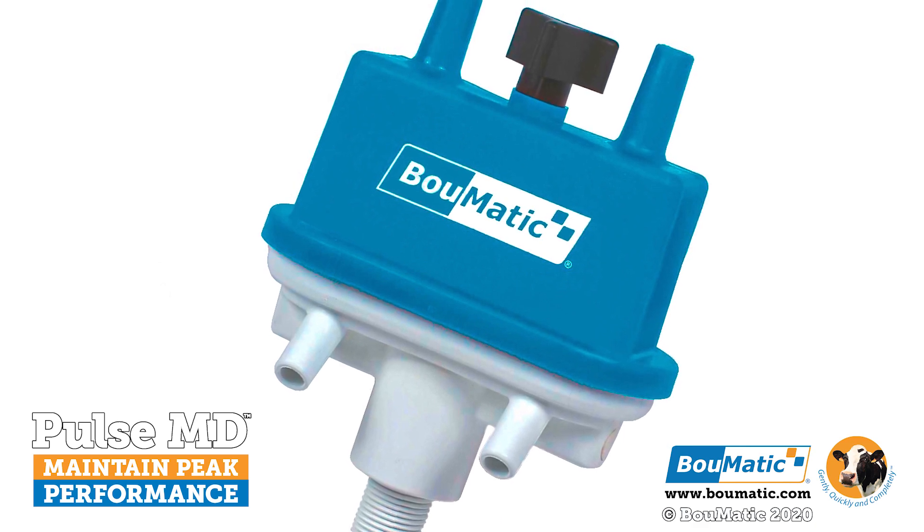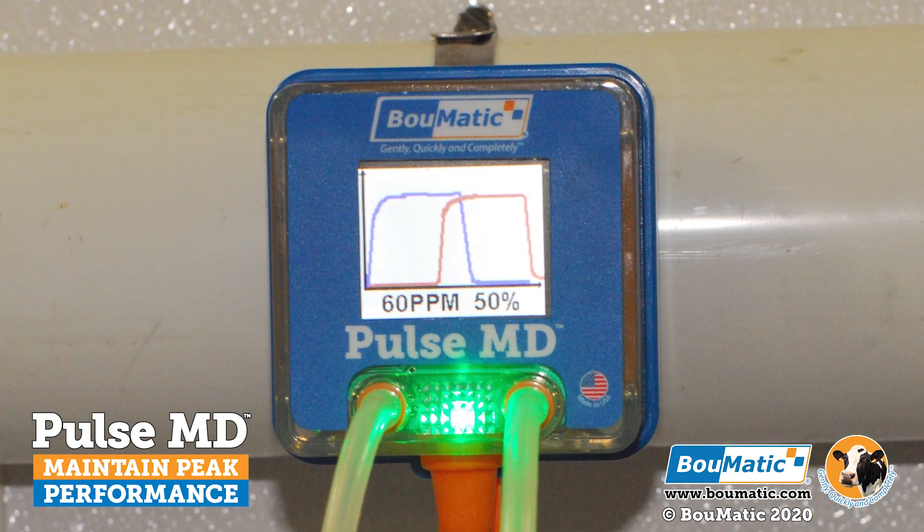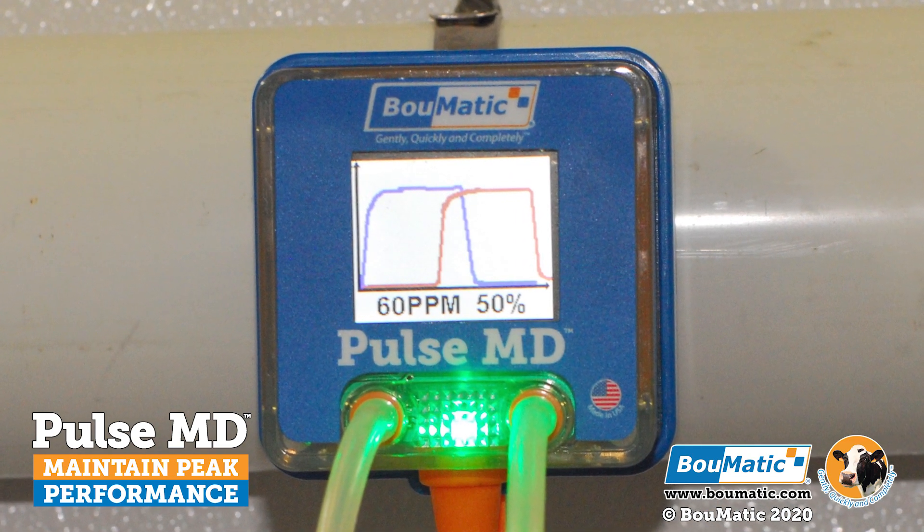Our software will provide you with pulsation graphs showing the current readings of the pulsators on all phases of the pulsation curve, providing easy-to-read pulsation averages.